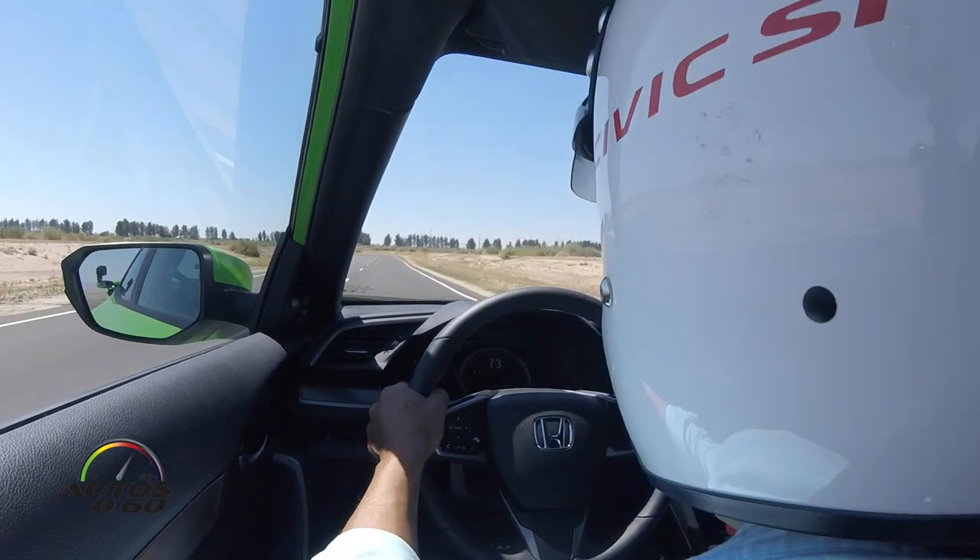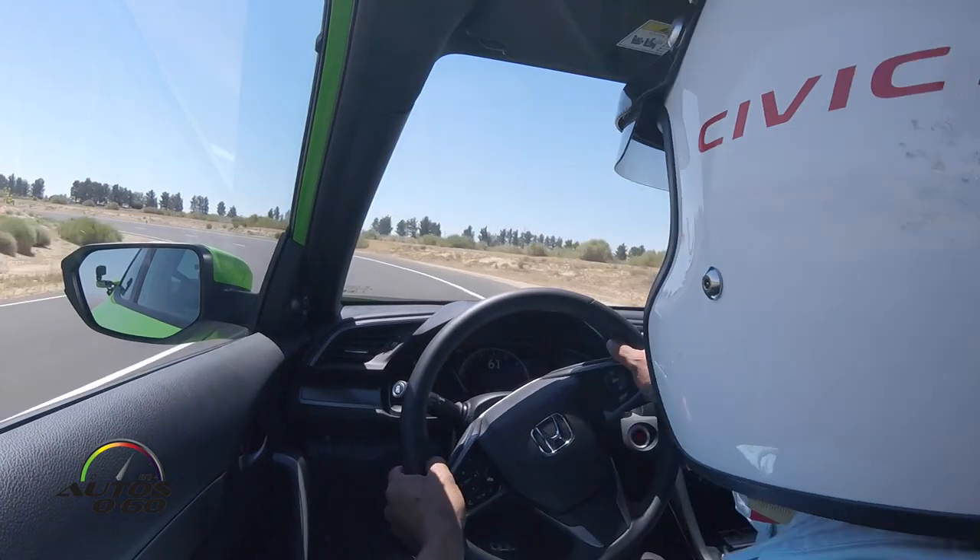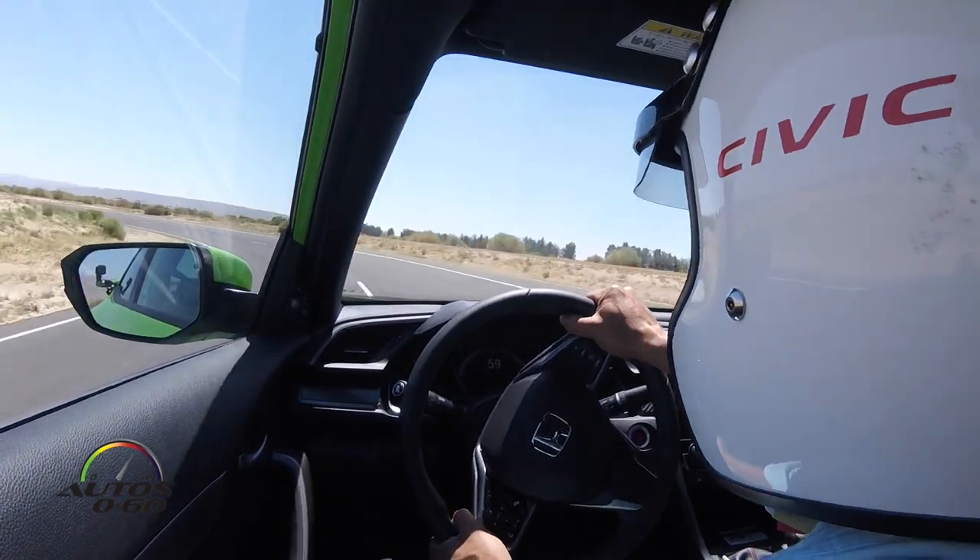Helmets — we're going to be using helmets at all times while you're out there. Use a balaclava to make sure it's nice and clean when you get your helmet on.